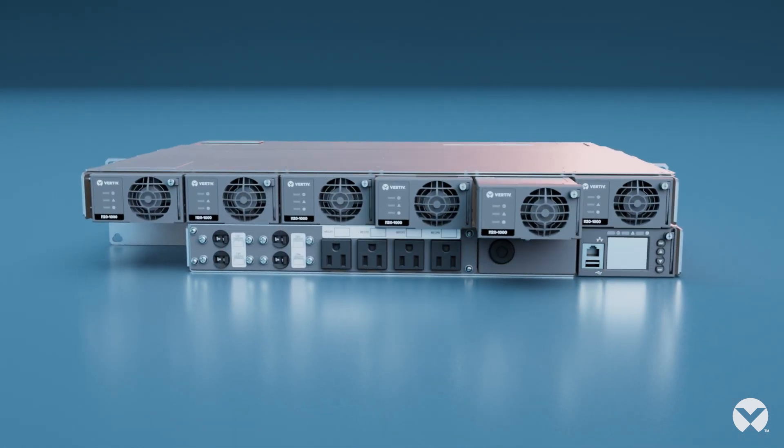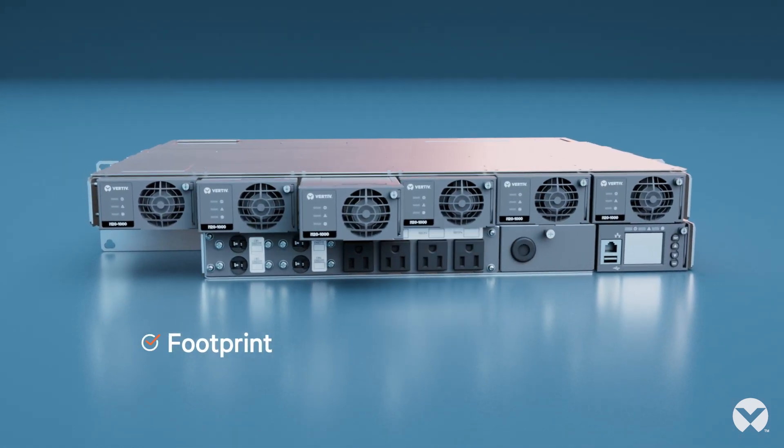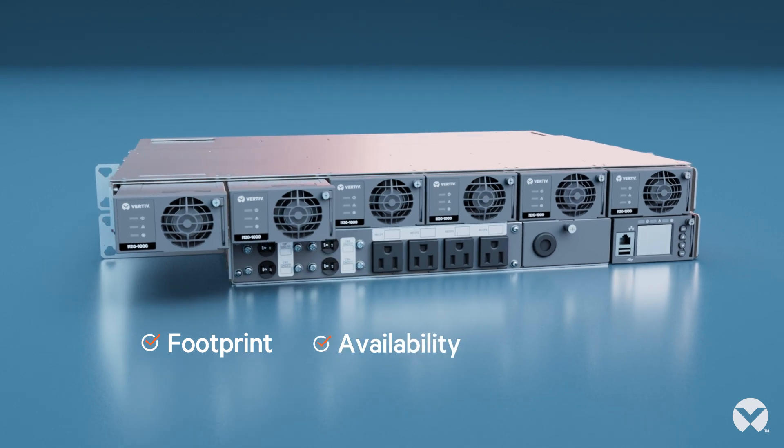Maximize space with a compact footprint. Ensure high availability and save energy with a Vertiv Netsure inverter system.